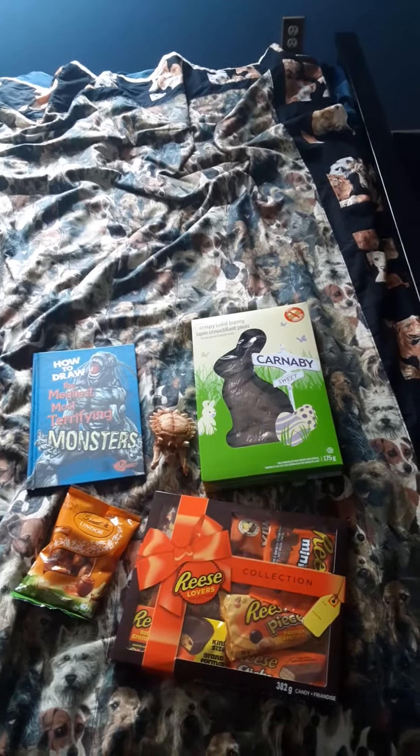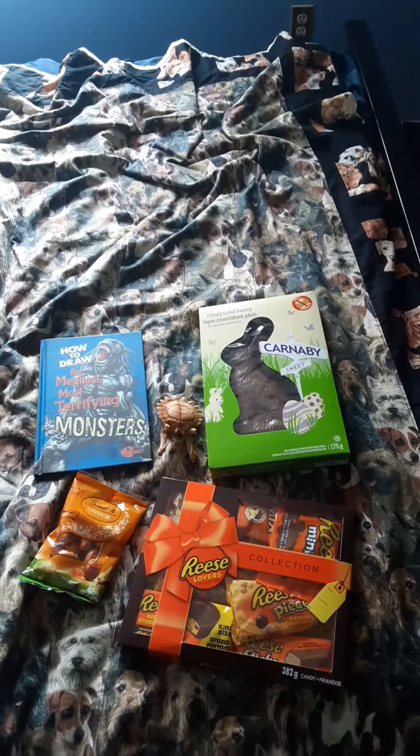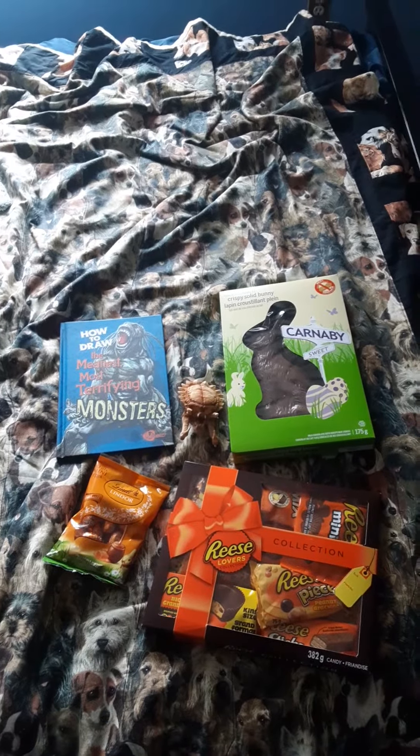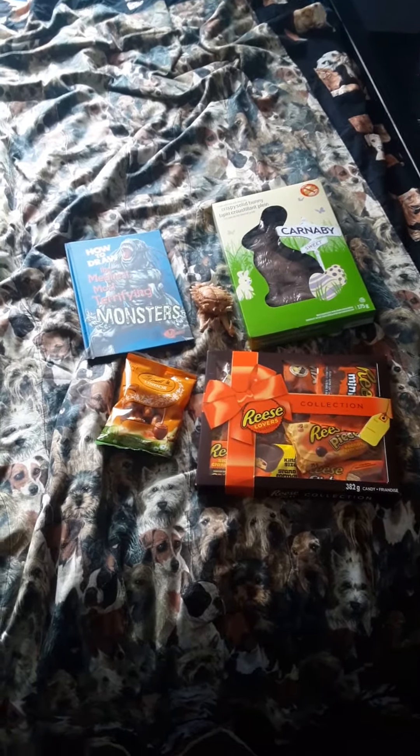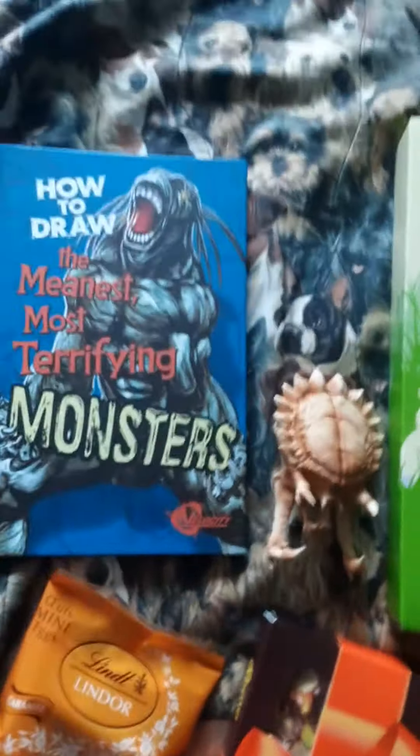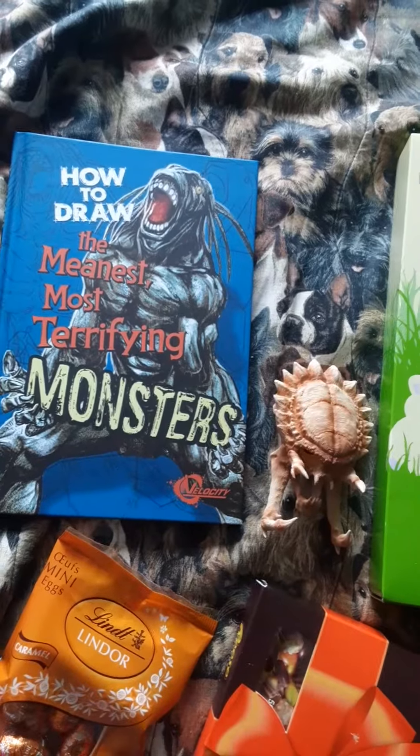Hello everyone, this is BionicleMan64 here, and welcome to my Easter special for 2021. Look at that! How to draw the meanest, most terrifying monsters.